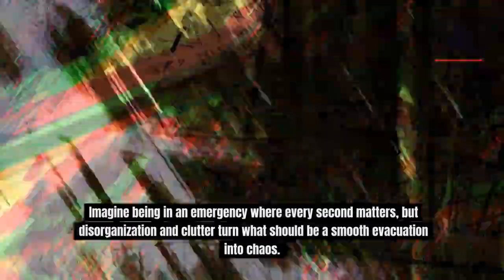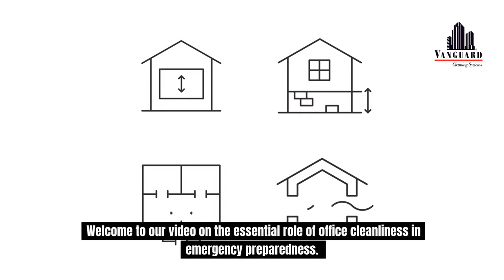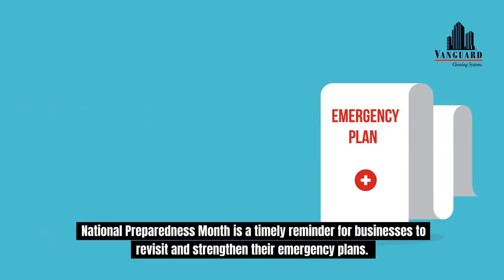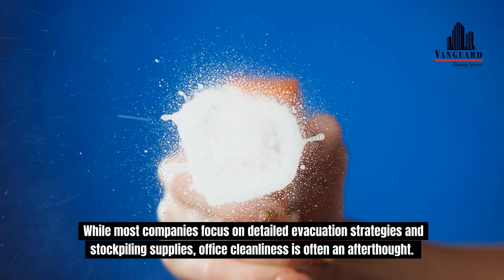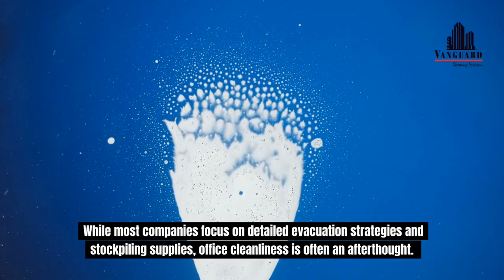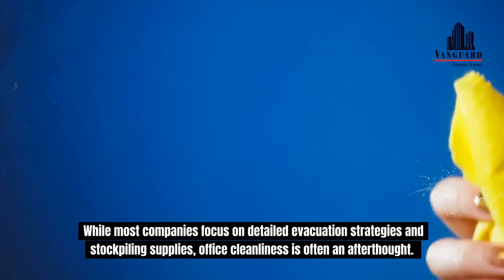Imagine being in an emergency where every second matters, but disorganization and clutter turn what should be a smooth evacuation into chaos. Welcome to our video on the essential role of office cleanliness in emergency preparedness. National Preparedness Month is a timely reminder for businesses to revisit and strengthen their emergency plans. While most companies focus on detailed evacuation strategies and stockpiling supplies, office cleanliness is often an afterthought.